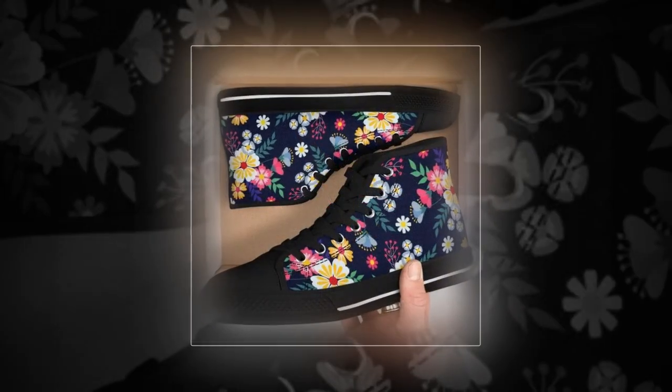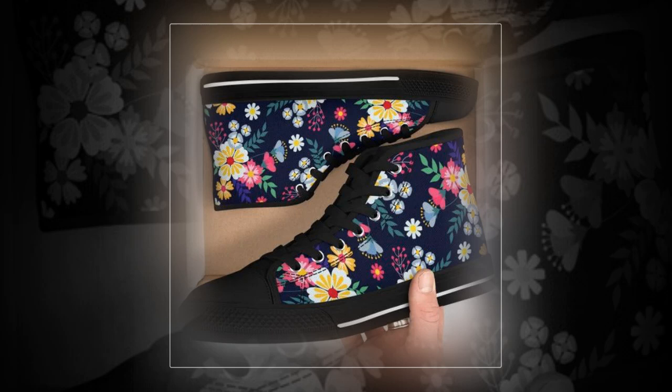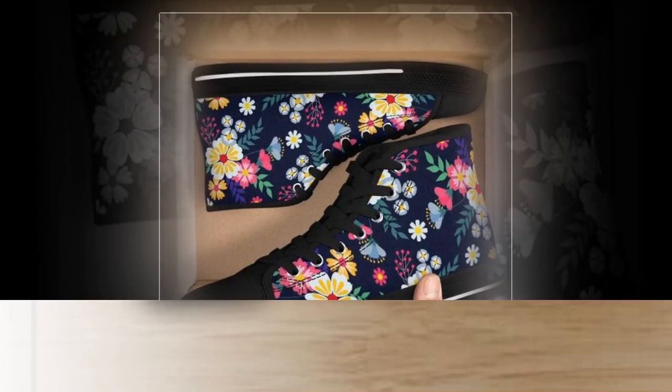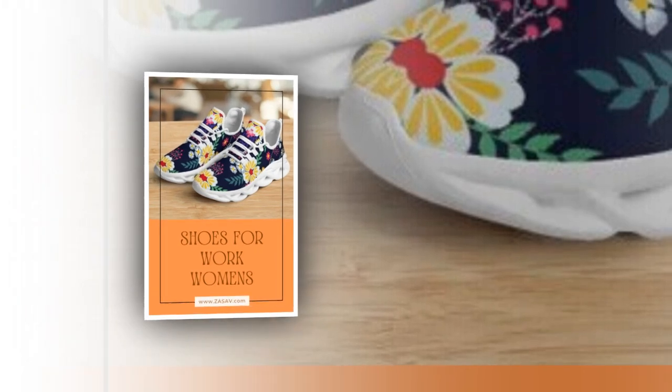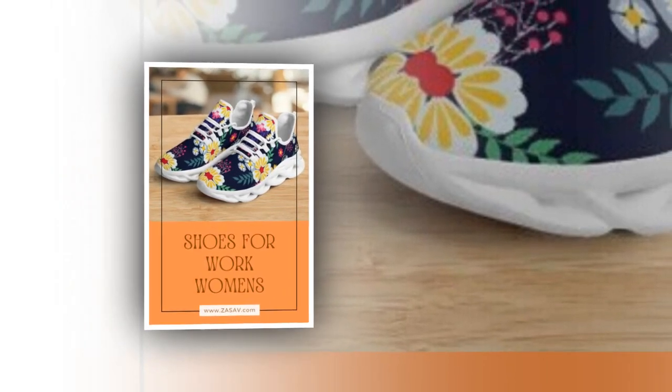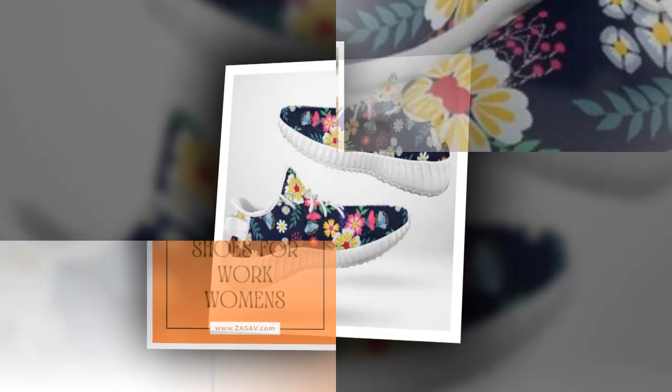Comfort is key when it comes to shoes, especially if you're often on your feet. These sneakers come with a moisture-wicking mesh upper that keeps your feet cool and comfortable even on the warmest days. This breathable feature is perfect for both summer days and heated office environments.